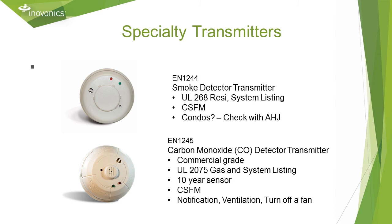Our newest sensor is a wireless carbon monoxide detector. It's UL 2075, which is a gas vapor listing and a system listing, also CSFM. The sensor itself is commercial grade and has a 10-year life. By virtue of being part of the system, in addition to warning people to vacate the premises, it can also trigger actions to move bad air out or good air in.